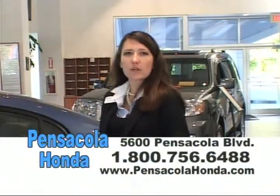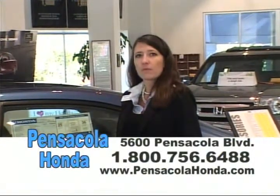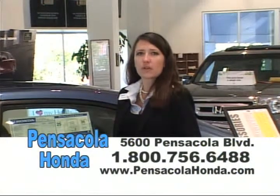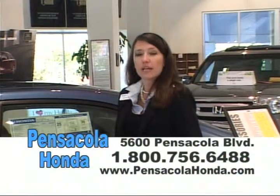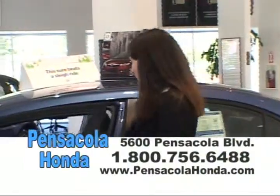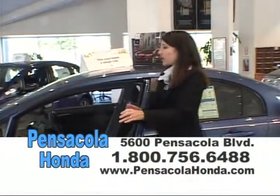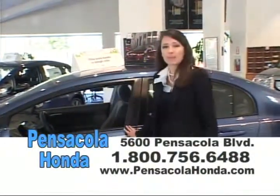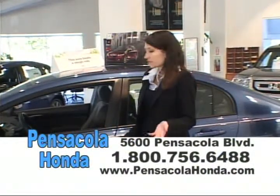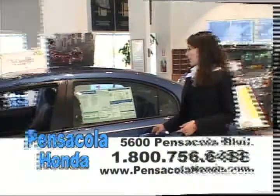Hi, welcome to Pensacola Honda. My name is Heather. This is the all-new 2011 Honda Civic, which we've got special interest rates going on right now — 0.9 for 36 months, 1.9 for 60 months. We have a huge competition going on for Accords and Civics, so we're trying to get them out of here. The safety on the Civic is outstanding — it has a timing chain, not a timing belt, so less maintenance for you and your family. Please come see us — with the low gas mileage you won't be filling up at the tank much.